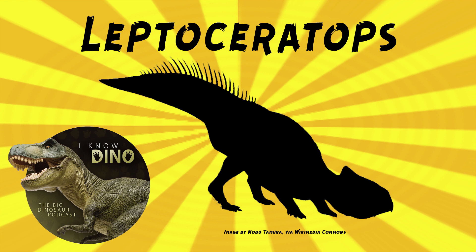The type species is Leptoceratops gracilis, and the genus name means "little horned face." It was found in 1910 by Barnum Brown in the Red Deer Valley in Alberta, Canada.